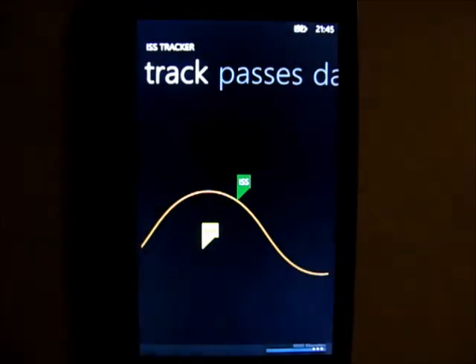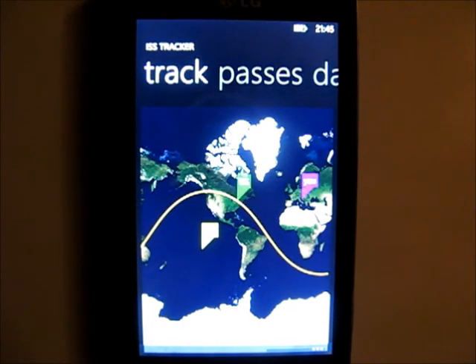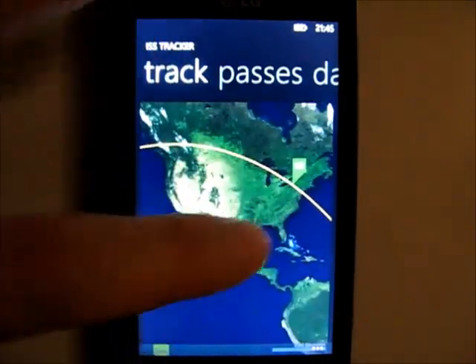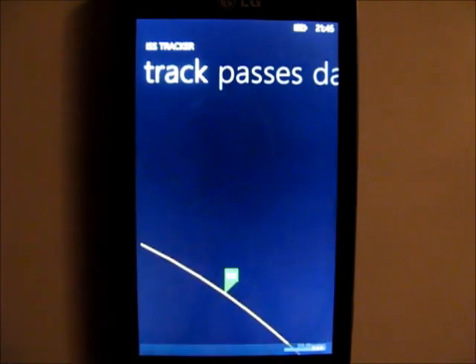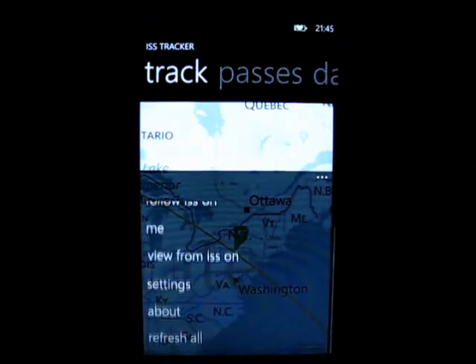ISS Tracker is a Windows Phone application that shows the ground track of the International Space Station orbit and displays predictions for when the ISS will be visible in your neighborhood. As you can see in the application, the ISS is currently past the Great Lakes in North America and coming toward New York.